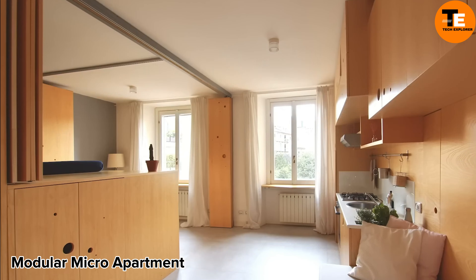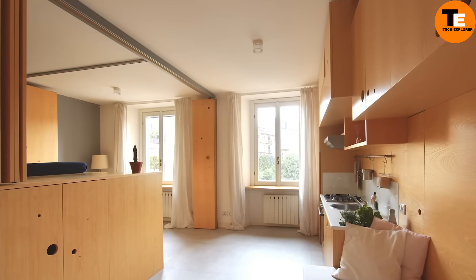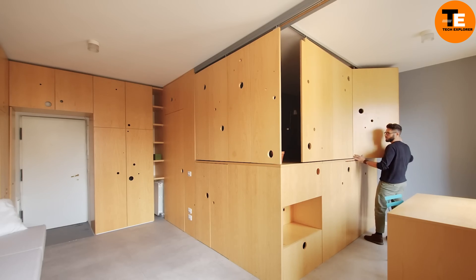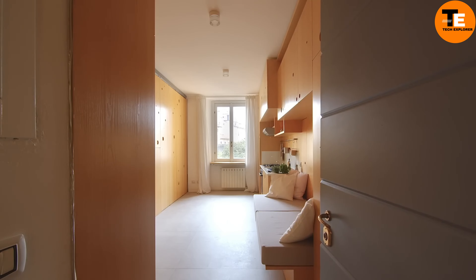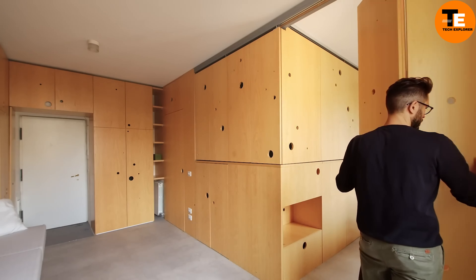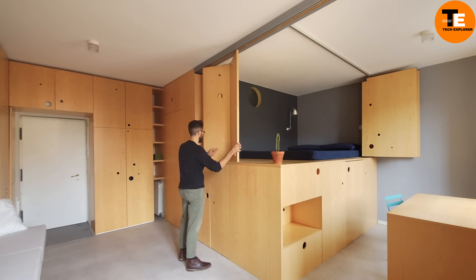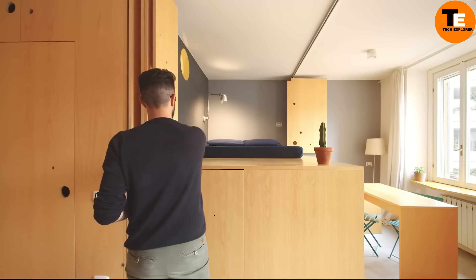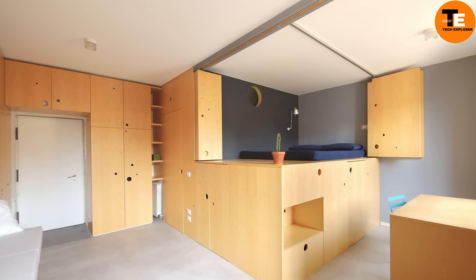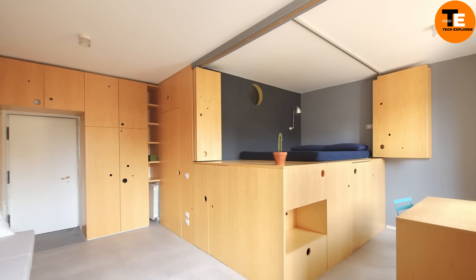When luxury, speed, and opulence come together, you get yachts like the Kalila. This stunning 49-meter yacht is the first in Palmer Johnson's Super Sport line, accommodating 11 guests and nine crew members. Its luxurious interior rivals high-end hotels, but the Kalila isn't just about glamour — it's also a performance powerhouse.